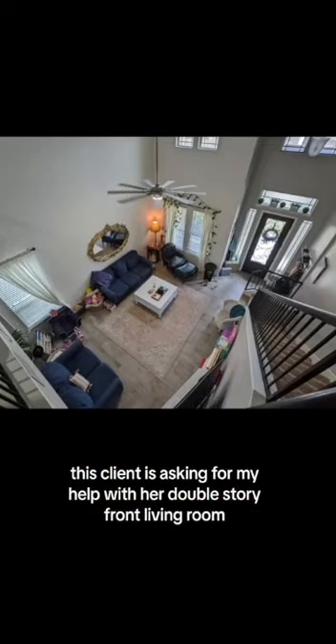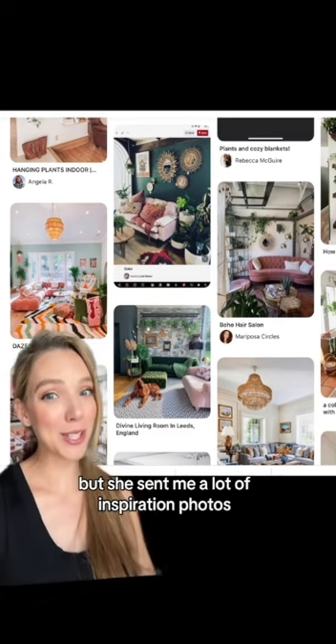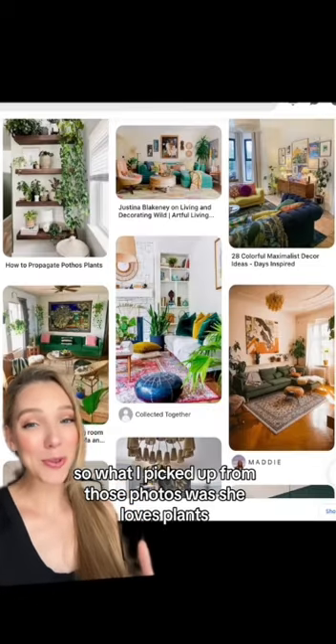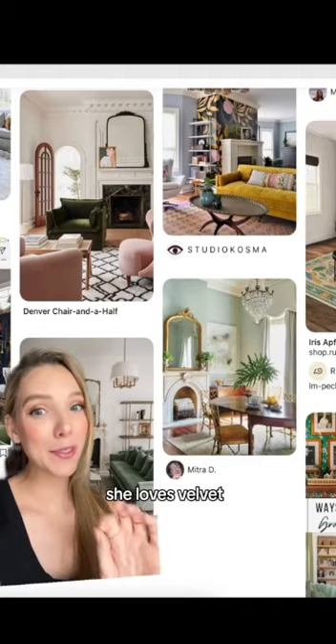This client is asking for my help with her double-story front living room. She couldn't quite define her style, but she sent me a lot of inspiration photos. What I picked up from those photos was she loves plants, she loves the combo of pink and green, and she loves velvet.